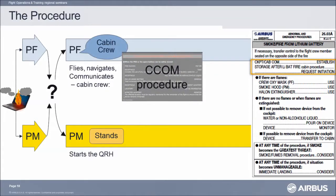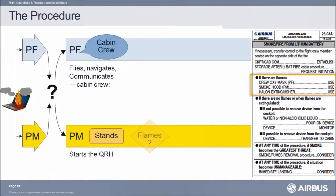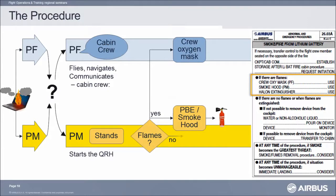The pilot flying calls the cabin crew requesting to initiate the storage after lithium battery cabin procedure. This cabin crew procedure assists in taking the device out of the cockpit, immersing it into water, and storing it in the lavatory. Meanwhile, the pilot monitoring checks the device. Are there flames? If yes, the pilot flying uses the crew oxygen mask and the pilot monitoring uses the smoke hood. The pilot monitoring will use the fire extinguisher to douse the flames. Because of the use of halon, the flight crew should protect themselves at that point.